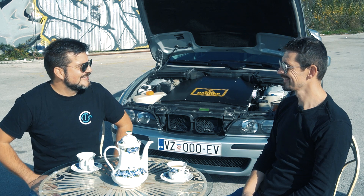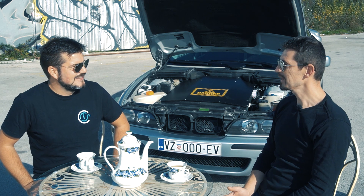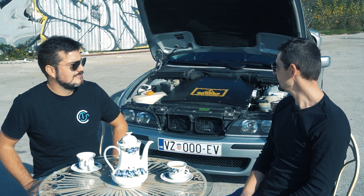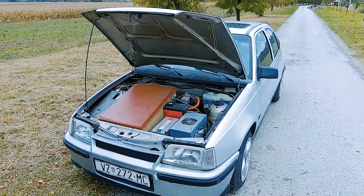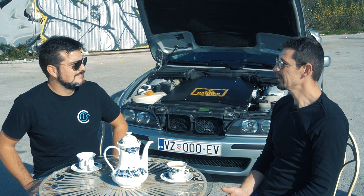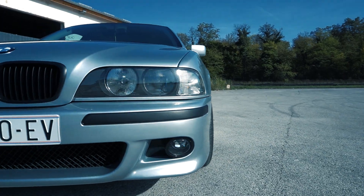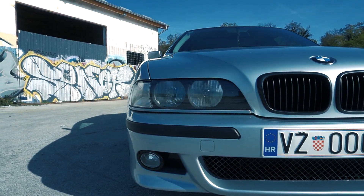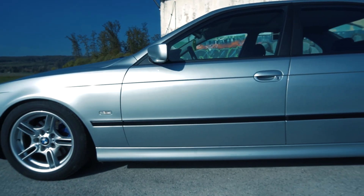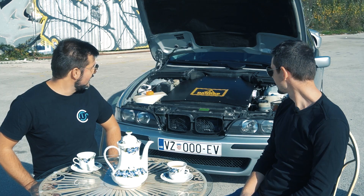Hello, Matija. Can you tell us how did the idea of converting this BMW to electric happen? Hello, and thank you for inviting me. This was not the first car that I converted to electric. The first one was an Opel Kadett, an old car, back in 2015. The car was old and it was not something special, so I was looking forward in which direction I would go. This was actually my dream car, especially the M5. It's a really beautiful car — I think it's the last of the five series that looks really beautiful.